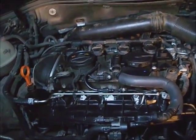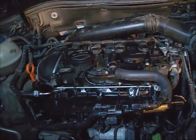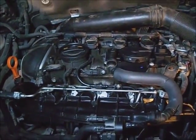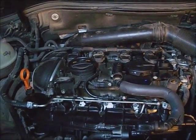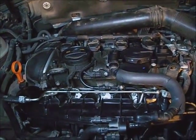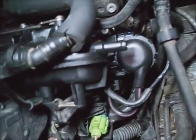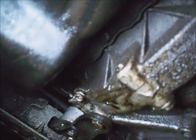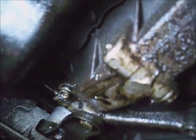Well, after all the work, it runs good, but it's still setting the dreaded P1A12 code and P0171 code for lean bank. I'm out of funds on it now. It's running good.